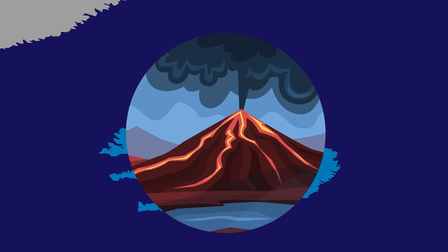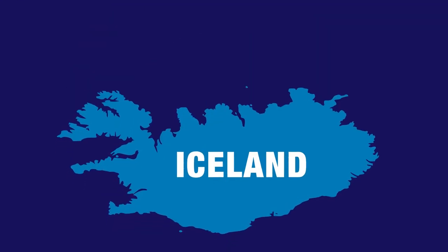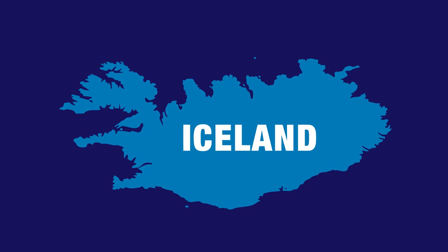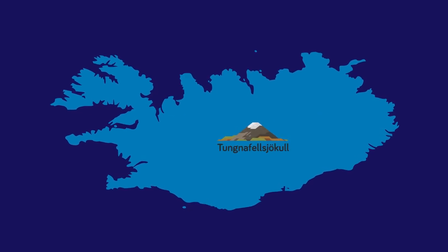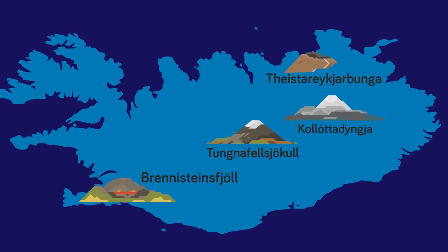Not only does it have Eyjafjallajökull volcano, which blew its top in 2010, but it also is home to other equally famous volcanoes, such as Þunjafjalljökull, or Þæstærejkarpunka, or Brynestansvjörg, or even Kotlottadinkja.